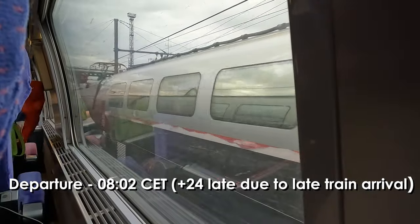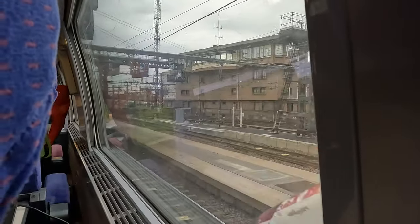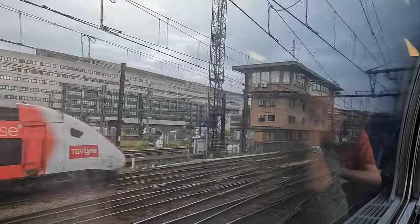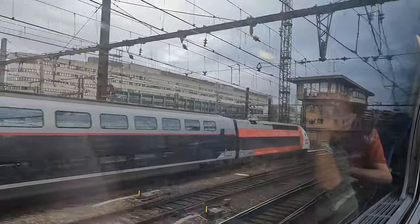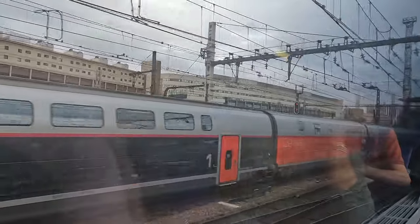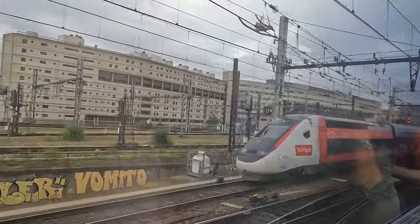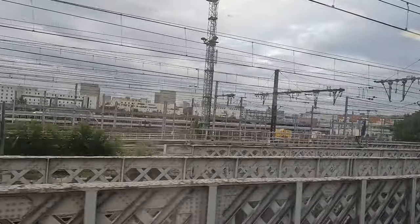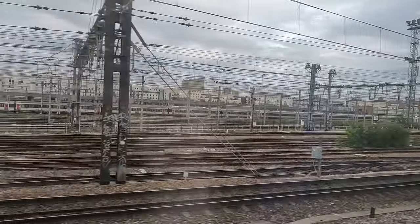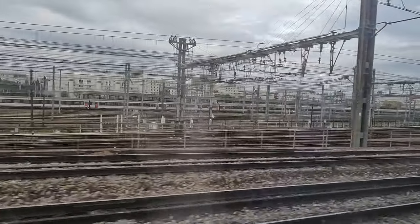Our departure from Paris is 24 minutes late at two minutes past eight Central European time. Shortly after departure to the right is Paris' Bercy Station. This station handles a lot of the city's regional and intercity traffic to the south of France and acts as a relief station for Gare de Lyon as and when necessary.